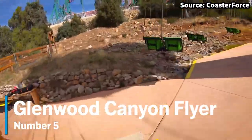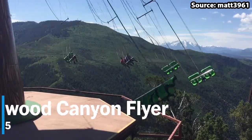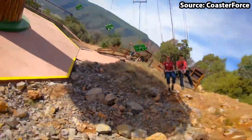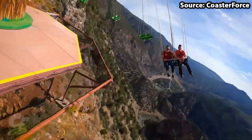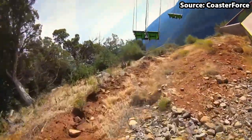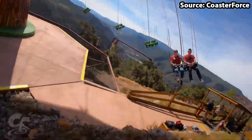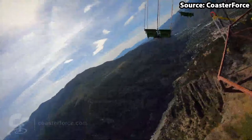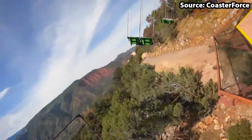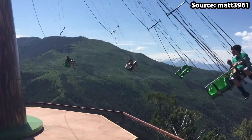Starting off, we have the Glenwood Canyon Flyer, and no matter whether you want to soar through the air or are just looking for another fun family attraction, this swing ride is just for you. The only thing is, it is not your normal swing — once you have boarded with up to one other person, instead of swinging around at a height of 30 feet, due to this ride being located on the cliff edge,